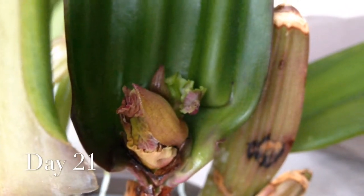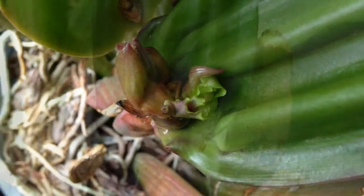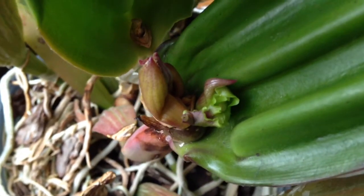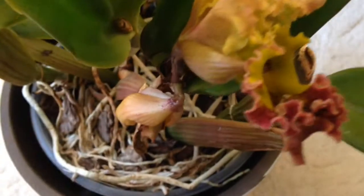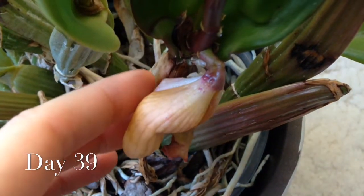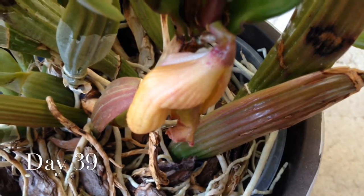Actually no. This year the predetermined splitting point of the sheath did not open — the buds couldn't get through. And when I brought myself to help the buds, it was too late. One bud pointed to the floor and its little spike was completely distorted. And the other bud seemed to open before it was properly developed. It looked like a mess.